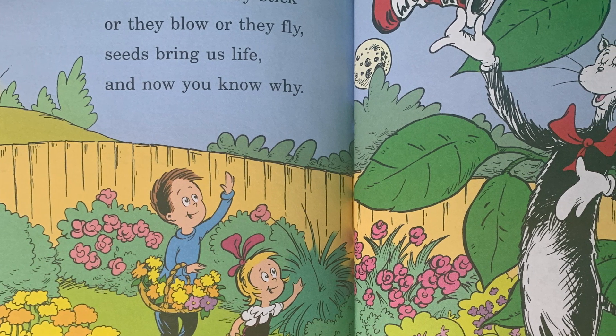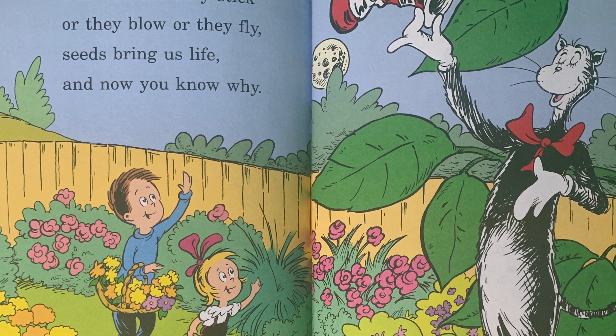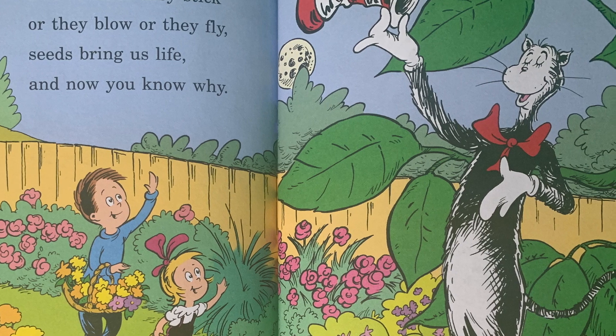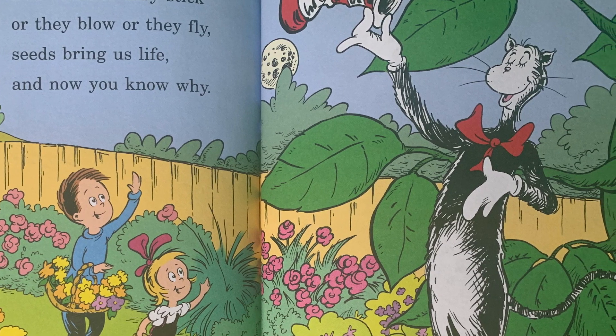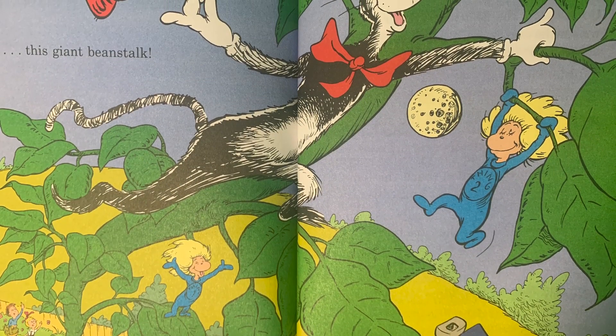I see the sun setting and here comes the moon. Your mother is calling — your dinner is soon. I hope you have learned from my little seed talk, and now I will climb up this giant beanstalk.